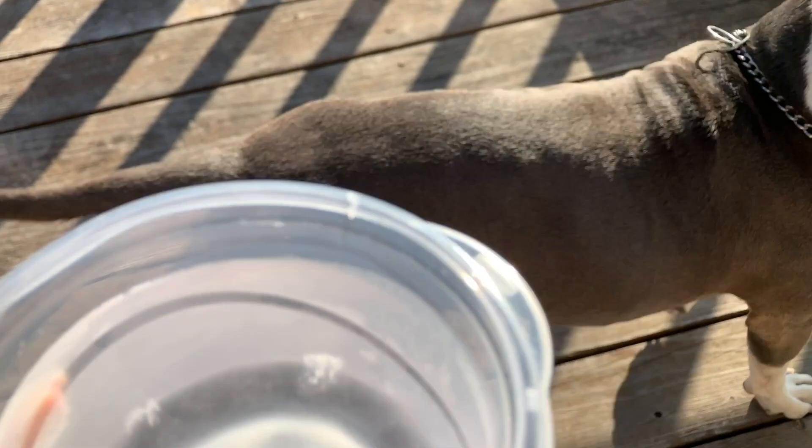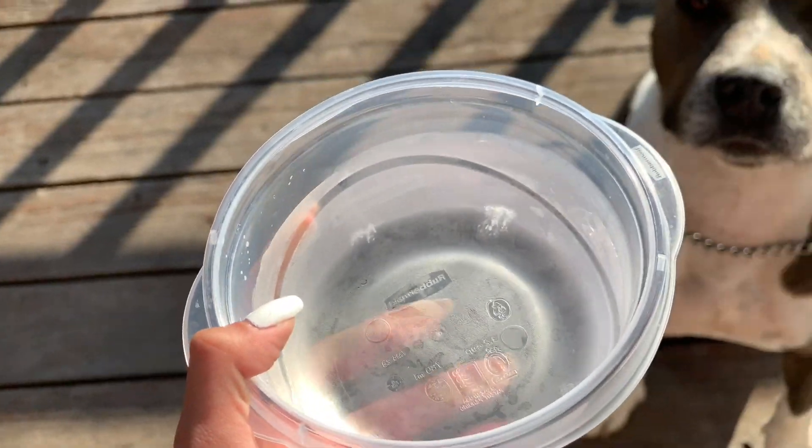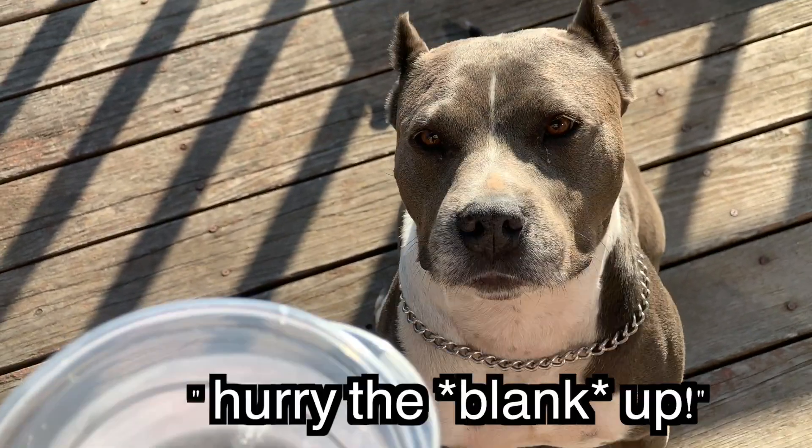We're gonna give her a water break. And you know what's funny is I use filtered water because she's bougie — just kidding, I just use filtered water because it was easy for me.